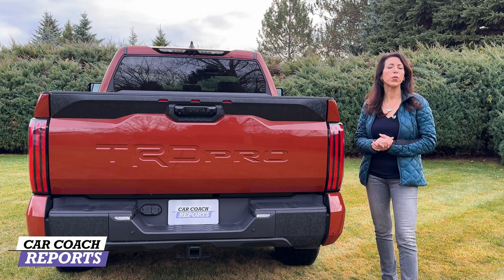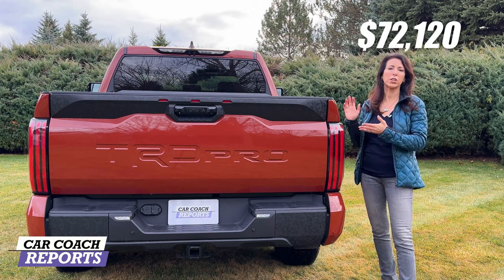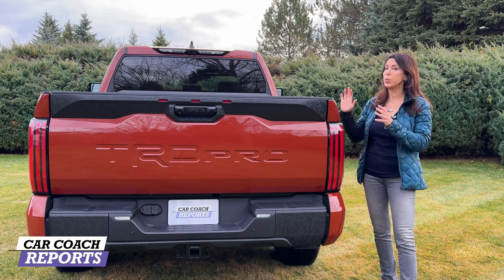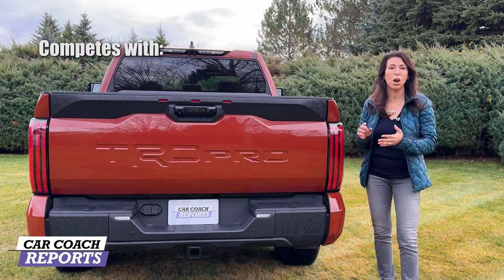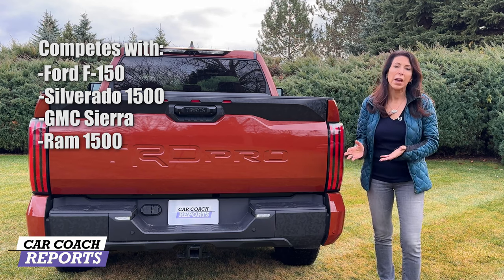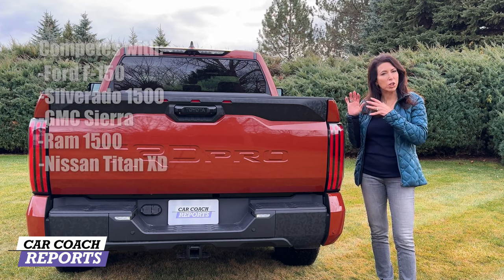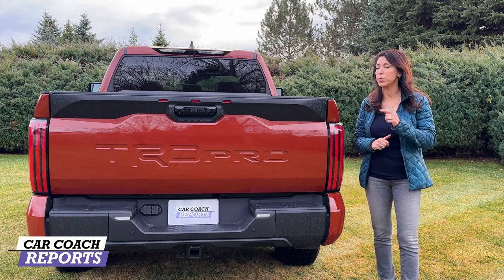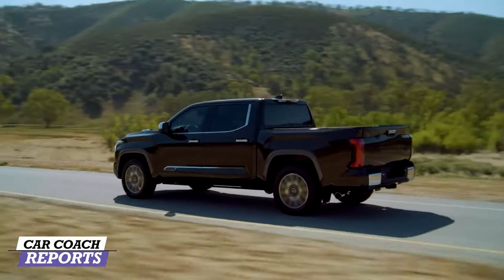The 2024 Toyota Tundra TRD Pro starts at $72,120; our test vehicle came in just over $74,000 with no additional options, since the i-Force Max engine already includes all the premium features. Competitors include the Ford F-150, Chevrolet Silverado, GMC Sierra, Ram 1500, and Nissan Titan XD. Toyota has done a great job with this year's improvements, and it's built in the USA.